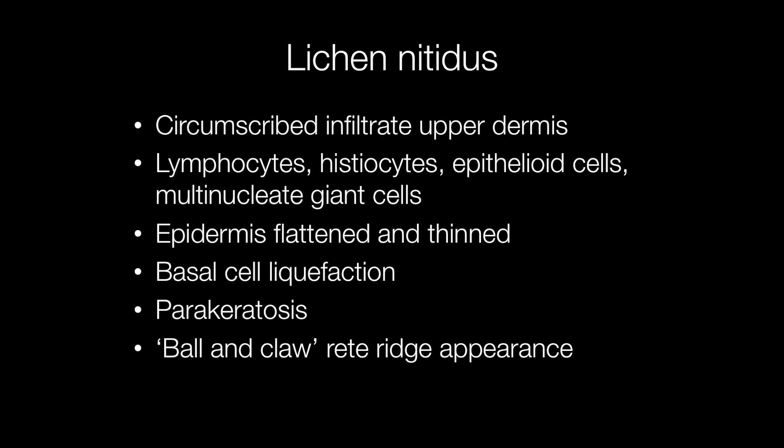Another quite characteristic feature is a ball and claw pattern, where the rete ridges appear to grasp the ball-like inflammatory infiltrate in the upper dermis.